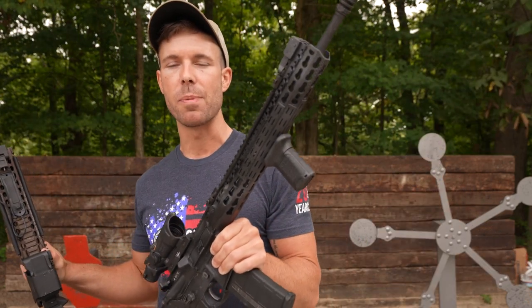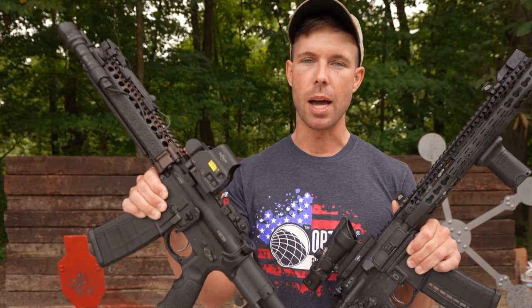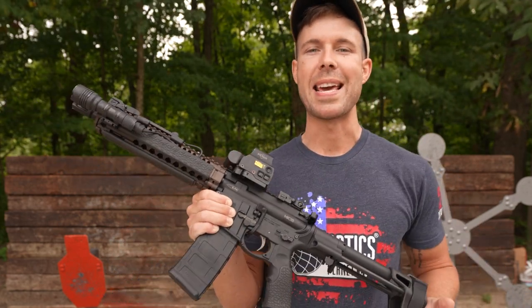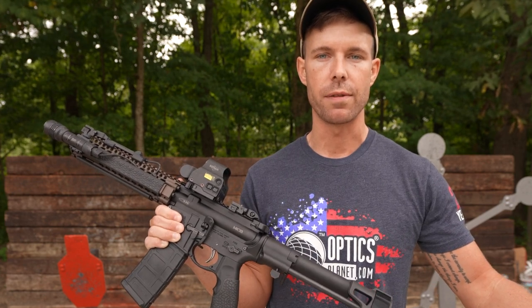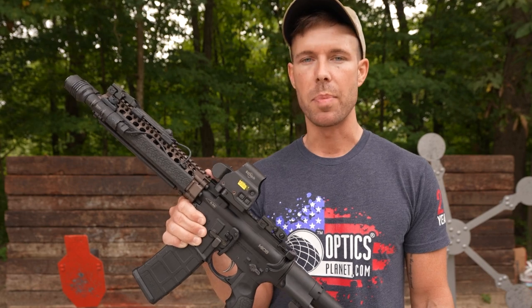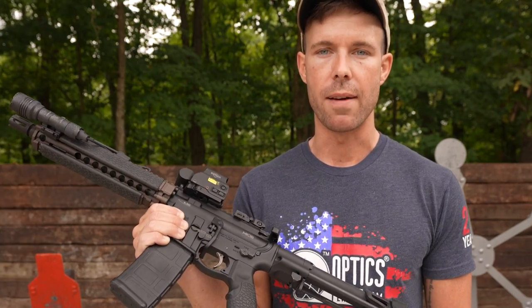One of them has a 16-inch barrel and the other one has a 10.3-inch barrel, and this one's a pistol obviously. So we're going to compare the two and see what the performance difference really is. And since the pistol braces have been added to the list of things being restricted for no logical reason, I thought we would cover the topic. I brought out my AR pistol that I may or may not lose in a tragic boating accident right after this video.